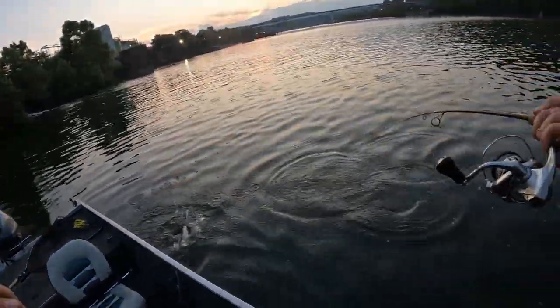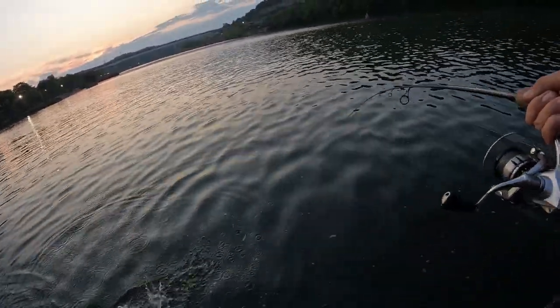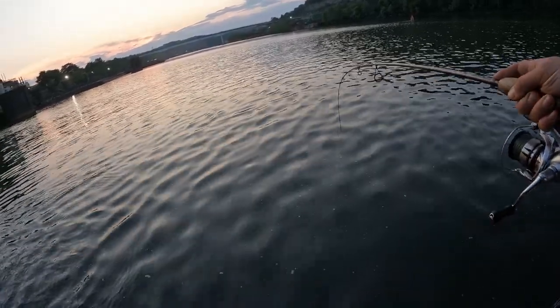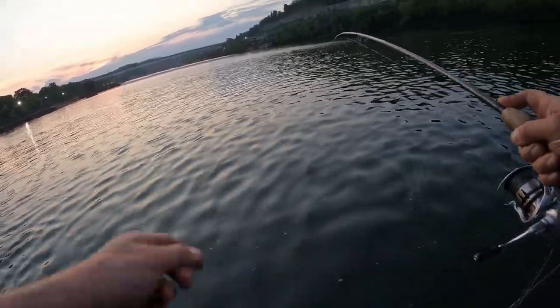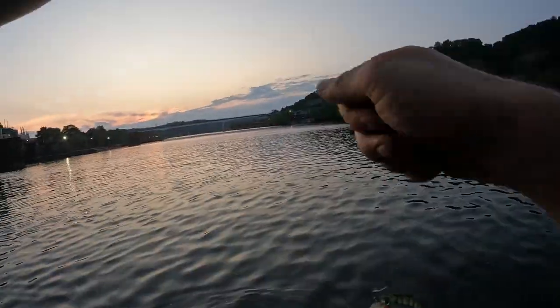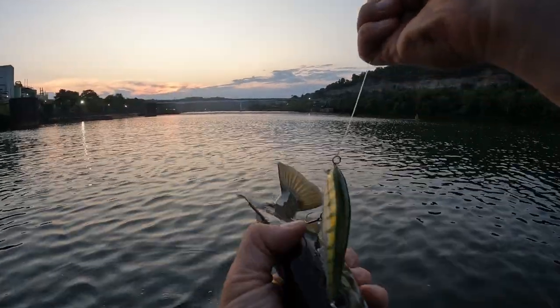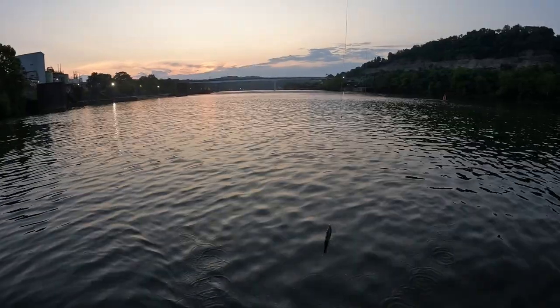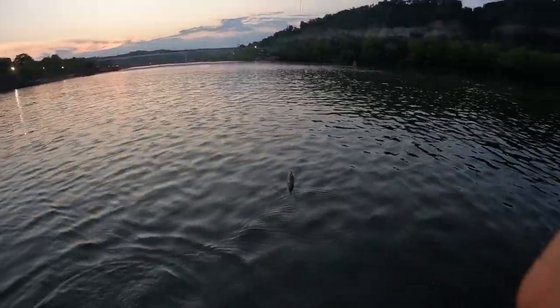There's a little bit better one. When I say a little bit better, I mean a little bit better. He did do a really good hit though. The smallmouth here in this river, they run small. Maybe it's because the minnows are so small.